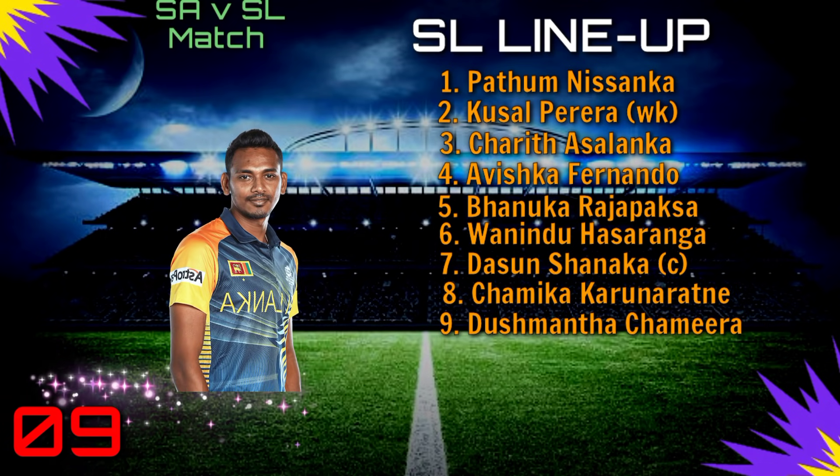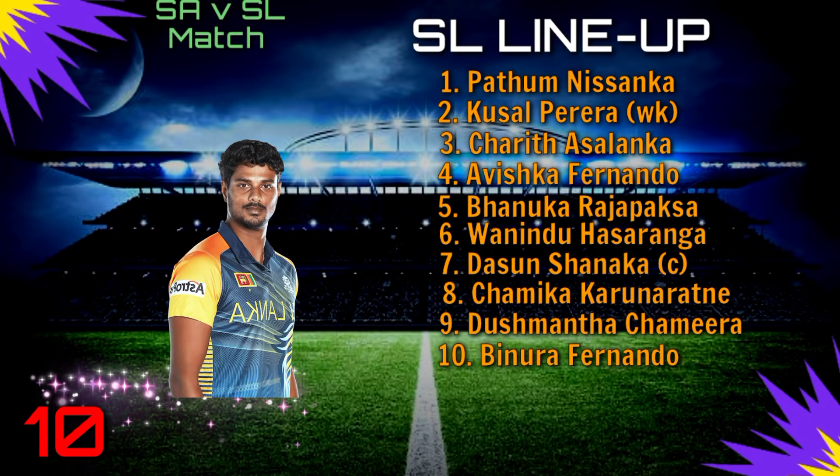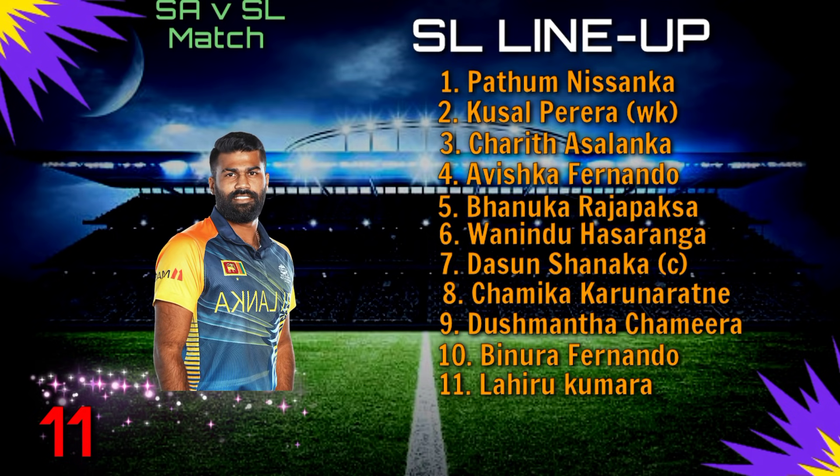Number 9: Dushmantha Chameera. Number 10: Binura Fernando. Number 11: Lahiru Kumara.